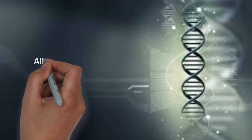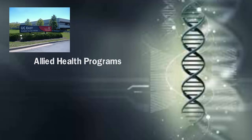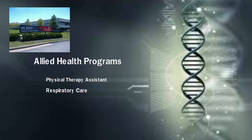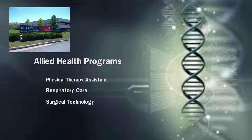The allied health programs are located at UC Claremont East, which is just a few miles east on Route 32 from the campus of Claremont College. The allied health section of the department offers degrees in physical therapy assistant, respiratory care, and surgical technology.